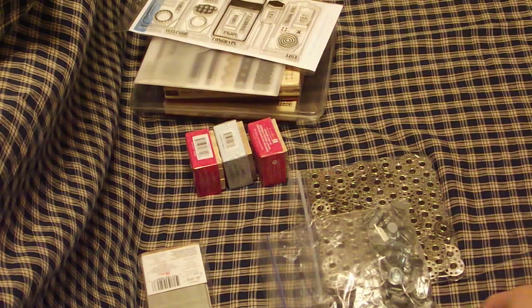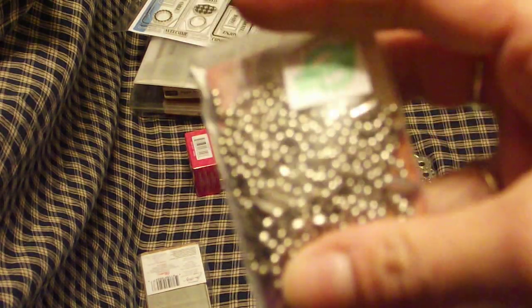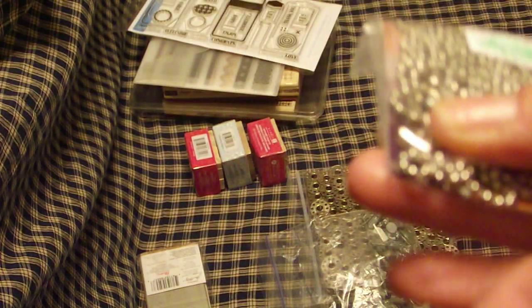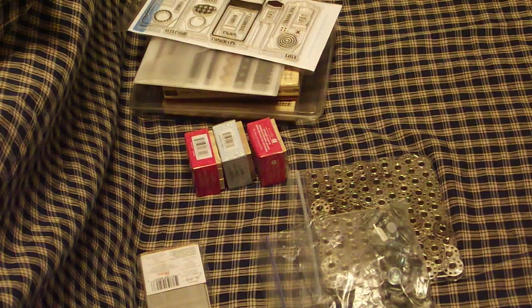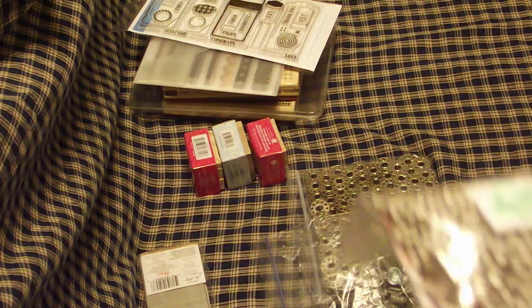Was that Hobby Lobby the other day? I think it was Friday night we went. And I found these ball chains. It was a whole bag full of them — I opened them up to count them — there's 20 of them in here and they have the little connectors. They were only $1.47. You know, with jewelry making you don't get hardly any of them in there.